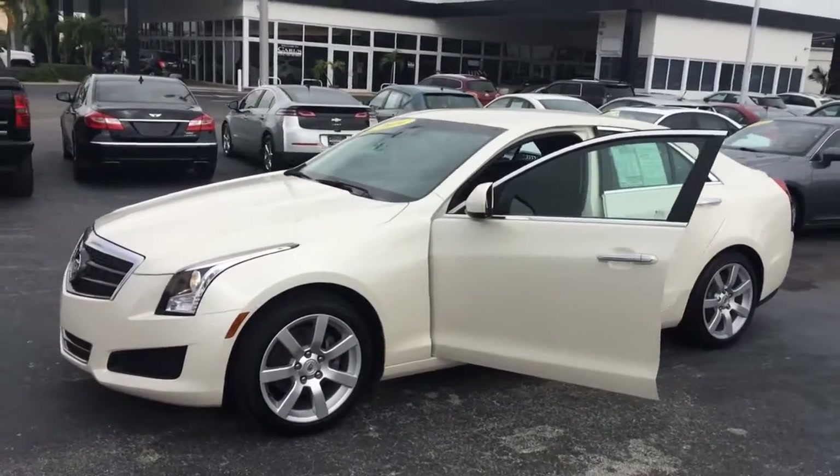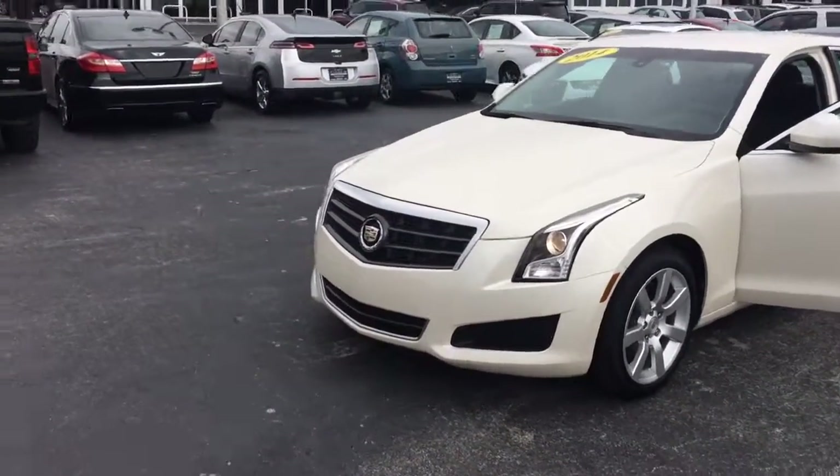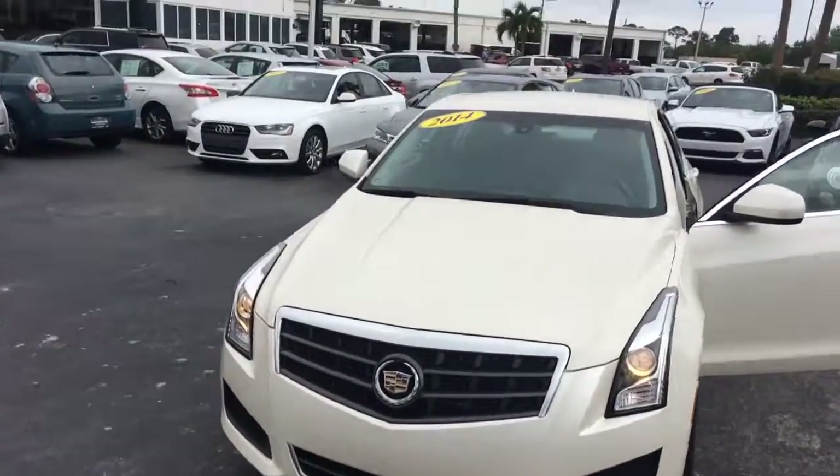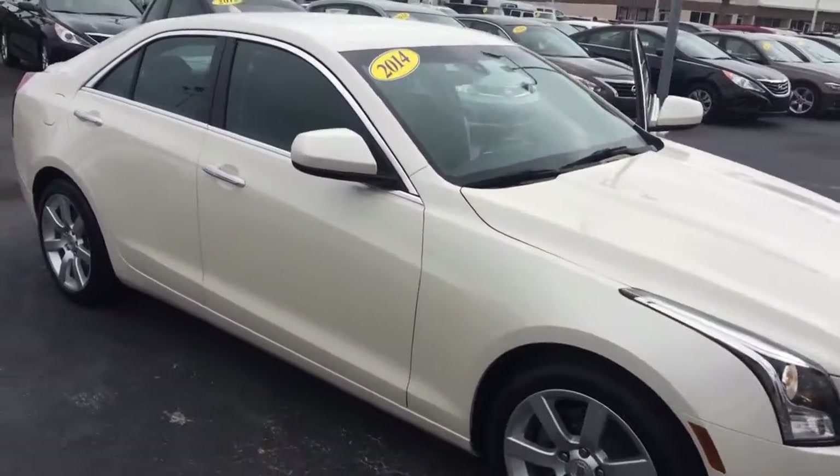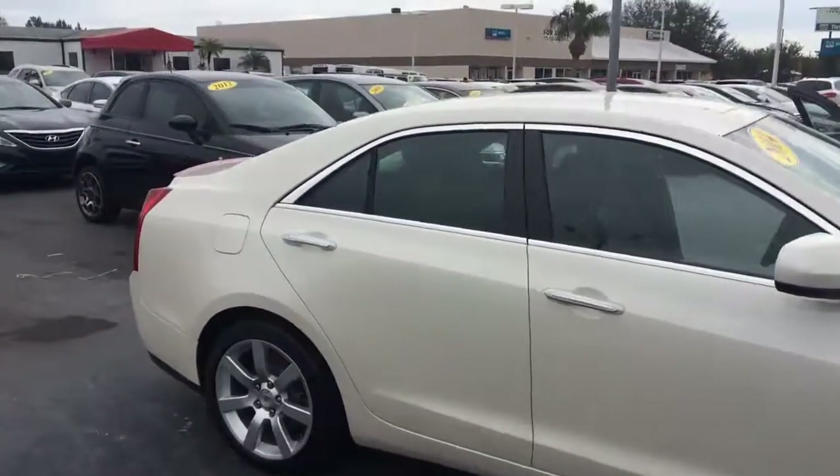Hi, this is Jack from Carls Buick GMC in Stuart. I just wanted to take a video of the 2014 Cadillac ATS. As you can see, it's in great condition on the exterior.